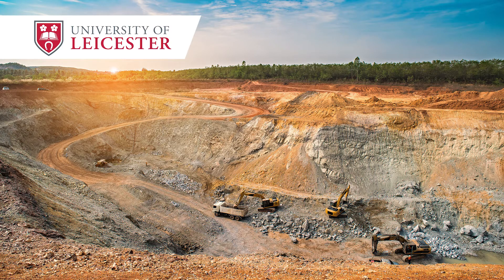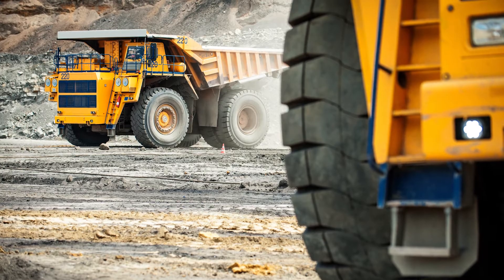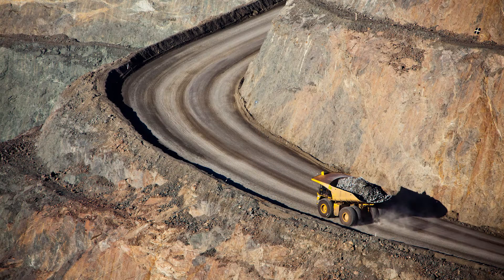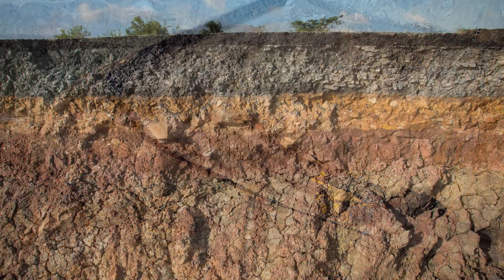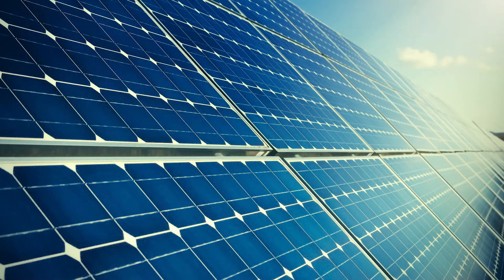The research project that we are involved in is looking at trying to recover two elements, tellurium and selenium, that are really quite rare in the Earth's crust. Geologists haven't really looked for it and miners haven't really looked for it because it's historically not had much value. Now we are starting to recognize that it has some incredibly useful properties and you can use those in solar panels, and that's a real boom sector.